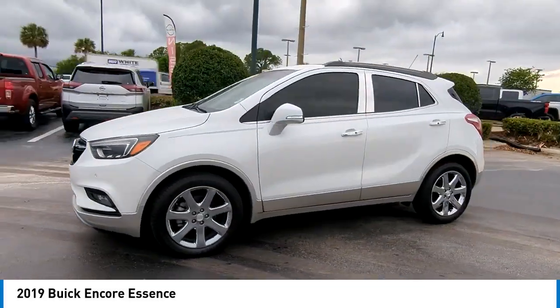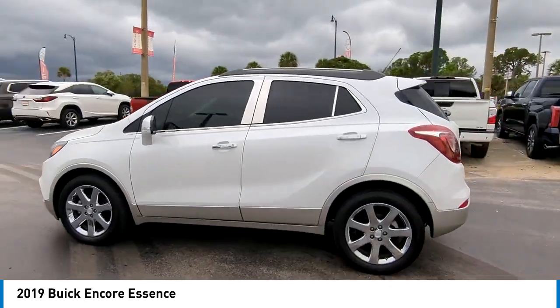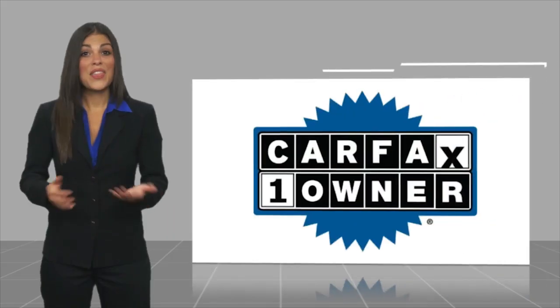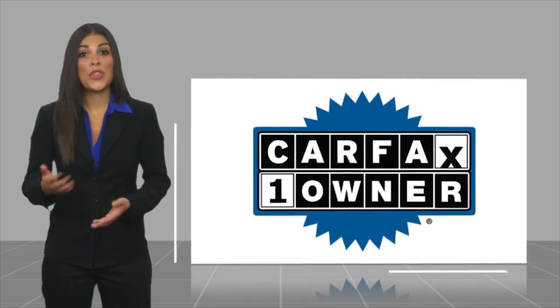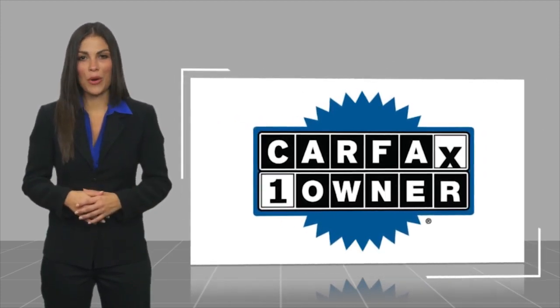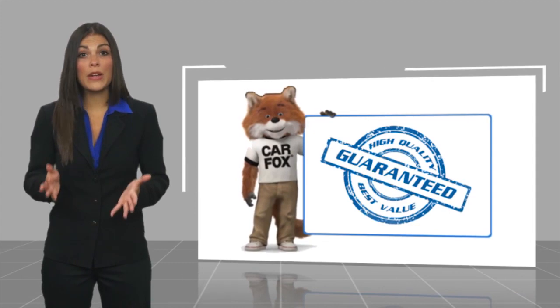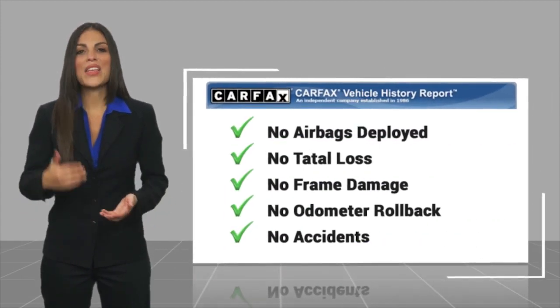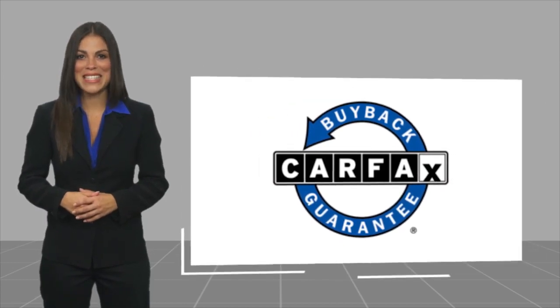Come take a test drive today. This is a one owner vehicle with a CARFAX Vehicle History Report. Be sure to find a complimentary copy of this report online or contact the dealership. This vehicle qualifies for the CARFAX Buy Back Guarantee.